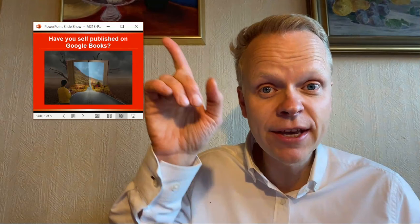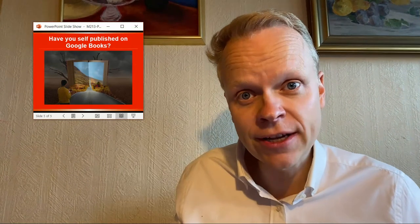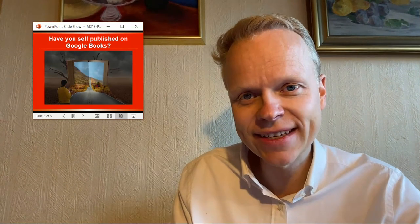So, have you self-published on Google Books? If you have, write the word 'yes' below in the comments. And if you've never done it, write the word 'no' so I know how I can better help you in future videos. Check up above me here to find other video answers to your self-publishing questions. Thanks.